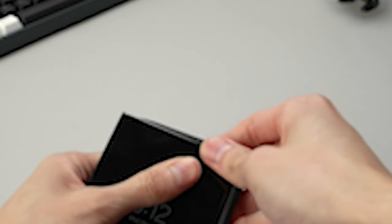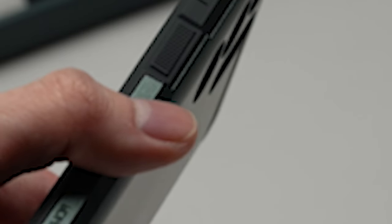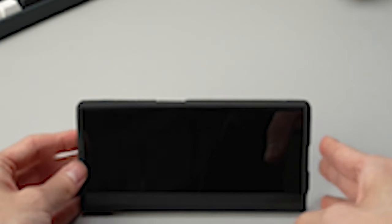Say goodbye to propping your phone against random objects or struggling to find the perfect viewing angle. The case features a built-in kickstand, allowing you to enjoy hands-free viewing of your favorite content in both portrait and landscape orientations. The kickstand makes using your smartphone easier than ever, whether you're watching videos, video calling, or following a recipe while cooking.